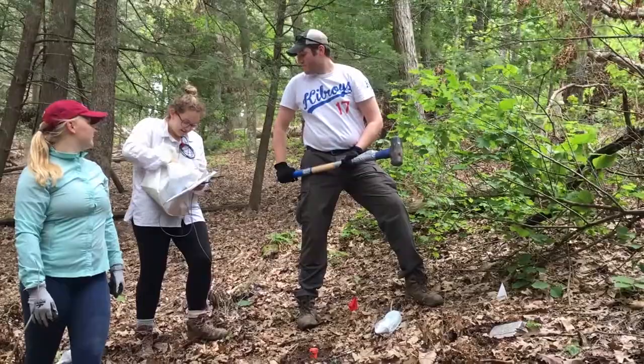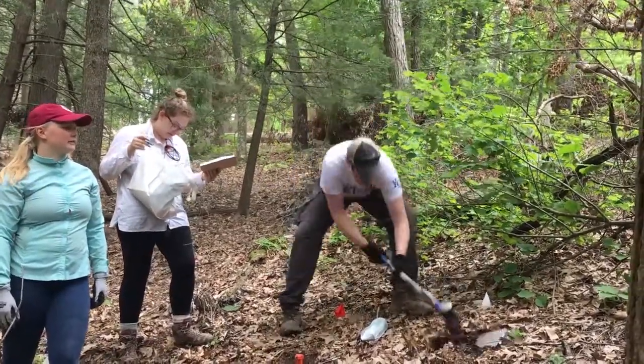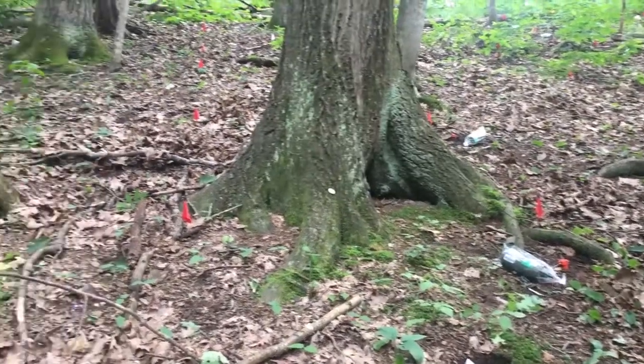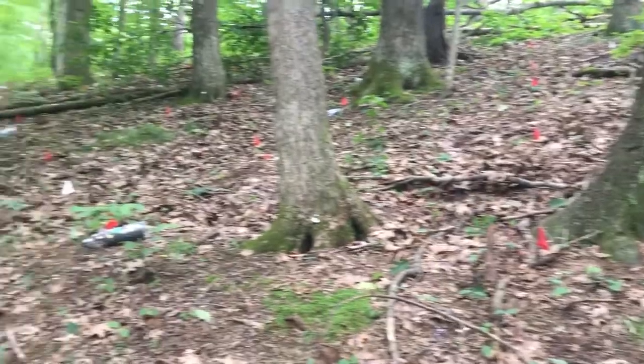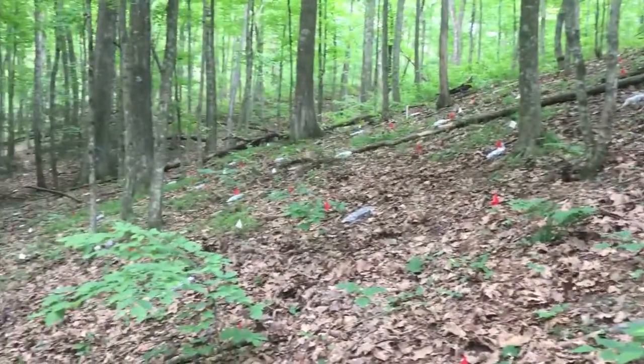We use the time it takes the energy to travel from the sledgehammer to the geophone to estimate the velocity of the subsurface. This has been a massive undertaking — to our knowledge, no other experiment has put out this number of geophones at this close proximity for an academic study.